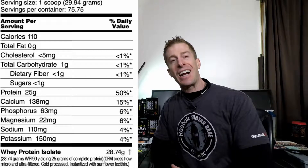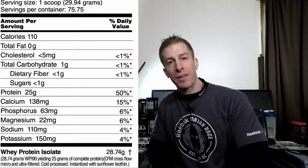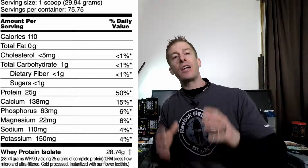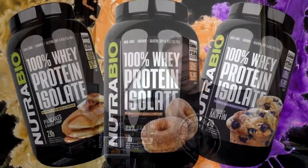The whey protein isolate comes in at 110 calories per serving, less than one gram of carbohydrates, zero grams of fat, and 25 grams of whey protein isolate.